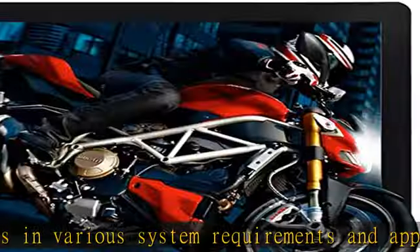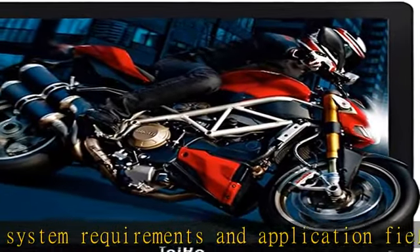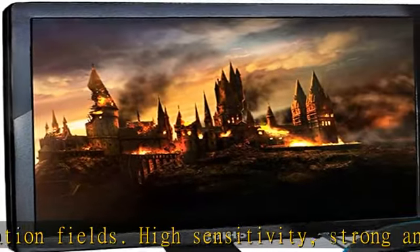with expansive connectivity and strong versatility. Enhanced viewing comfort, 175 degrees wider visual range.